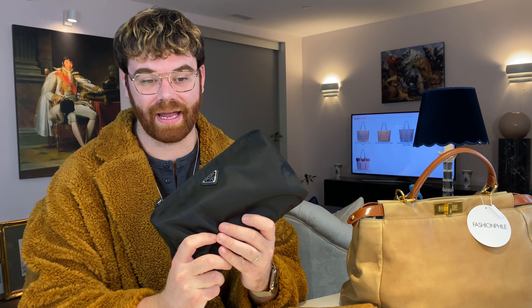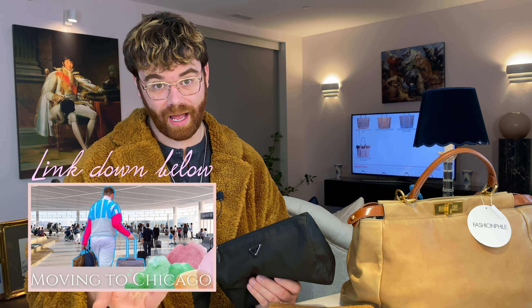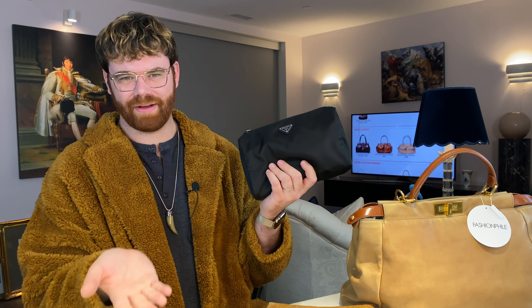Last weekend we were running errands and here in Illinois — like back home in Indiana — if you haven't watched my moving to Chicago video, link down below, we barely ever got storms. Here there's like a crazy storm tornado warning every single day. We were literally moving in to our new building during a tornado warning. So this Prada nylon bag has really come in handy living here in Chicagoland.